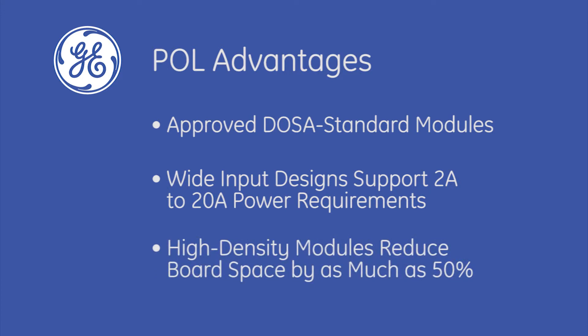These high-density modules reduce board space for power management solutions by as much as 50%, leaving more room for the actual customer solution.